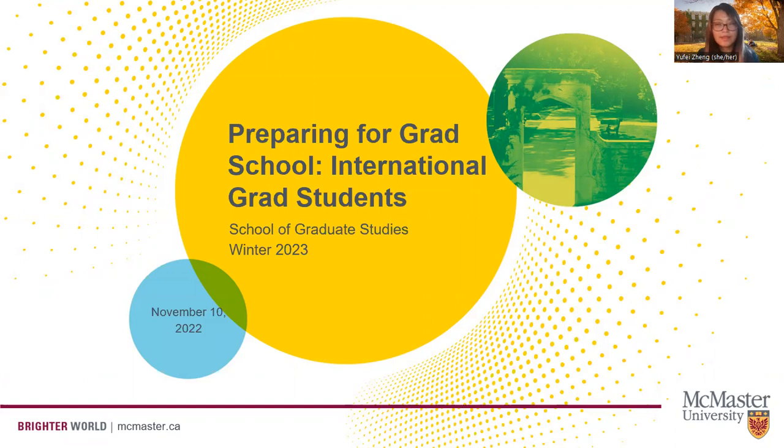Hi, everybody. Welcome to the Preparing for Grad School webinar. This event is intended for international graduate students starting their graduate studies at McMaster University in the winter 2023 term.